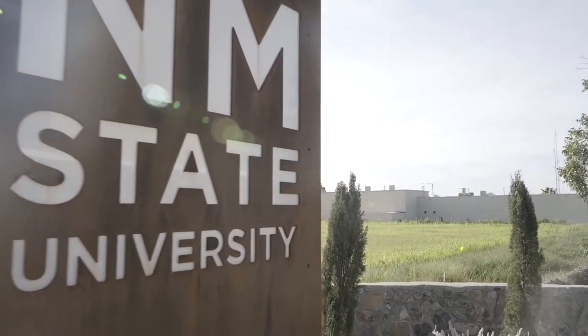Welcome to NMSU. I am Deanna Dugas, the Director for Instruction and Research Support here in ICT, and the NMSU lead for the Cyber Infrastructure Team.